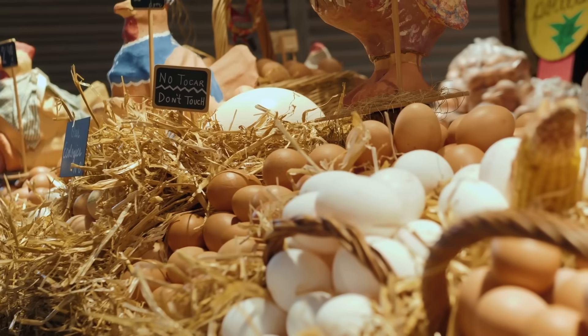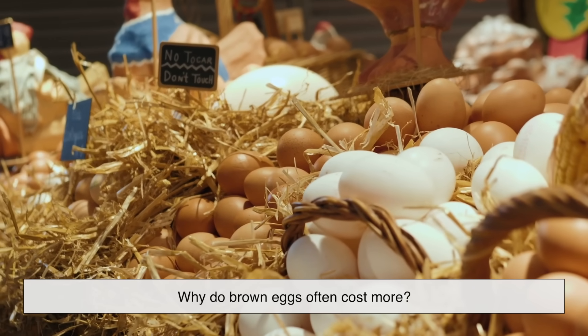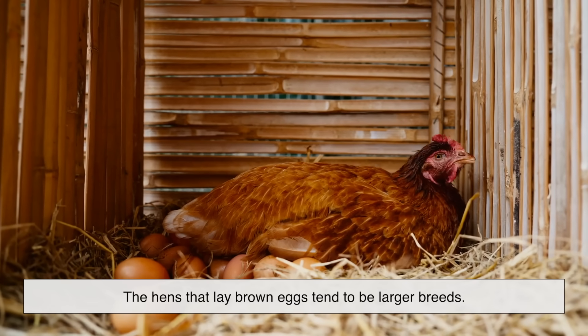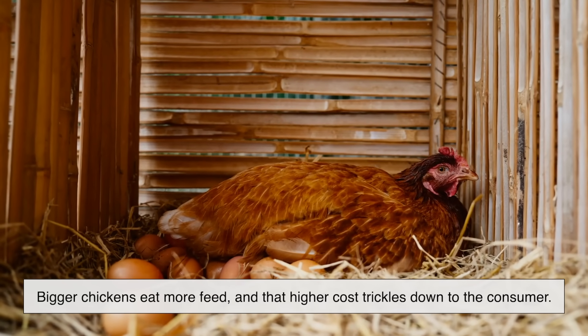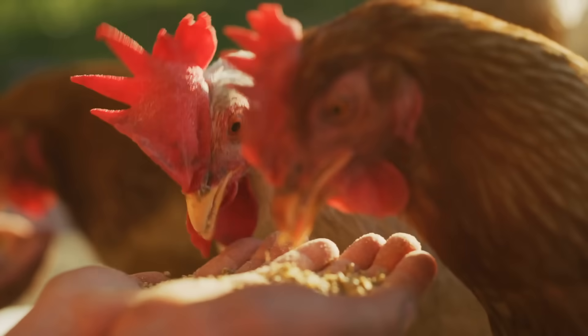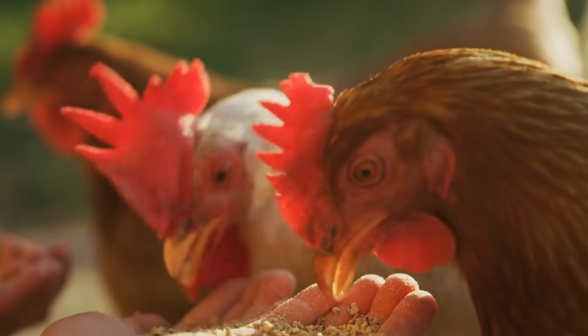So, if brown and white eggs are nutritionally the same, why do brown eggs often cost more? The reason isn't because they're premium, but because the hens that lay brown eggs tend to be larger breeds. Bigger chickens eat more feed, and that higher cost trickles down to the consumer. In short, you're not paying for better eggs — you're paying for a chicken with a bigger appetite.